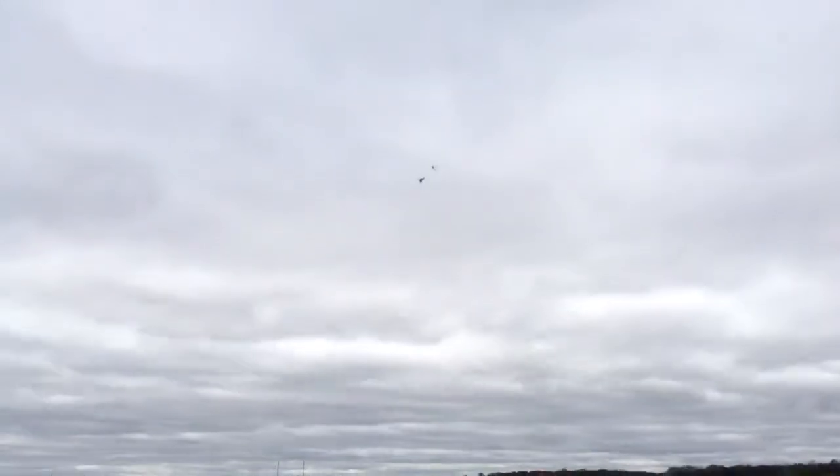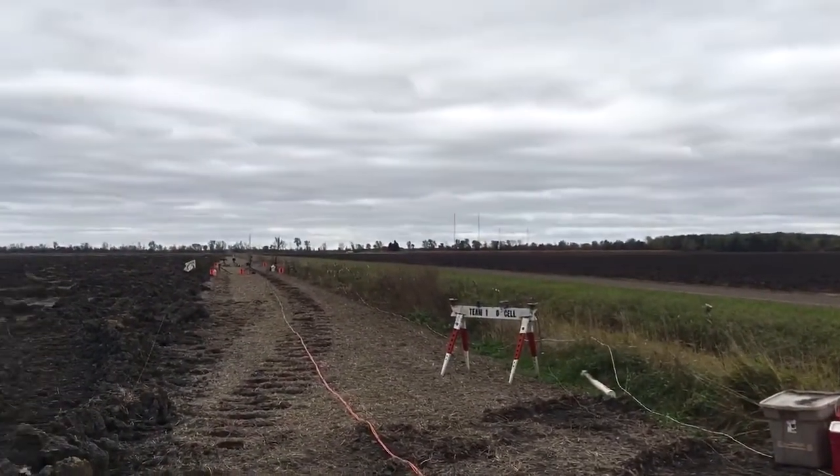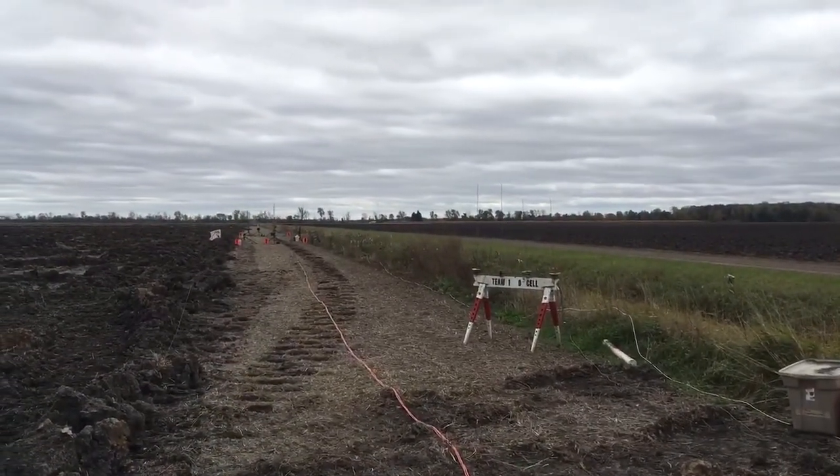Heading towards the road. It ain't going to work. Into the ditch — just to the edge of the ditch. And it's down. Okay, safety key is off.